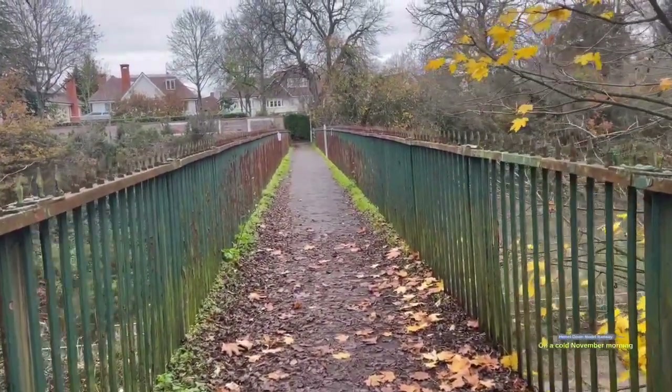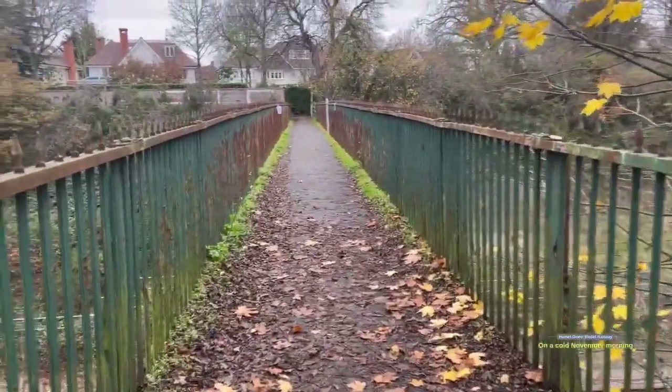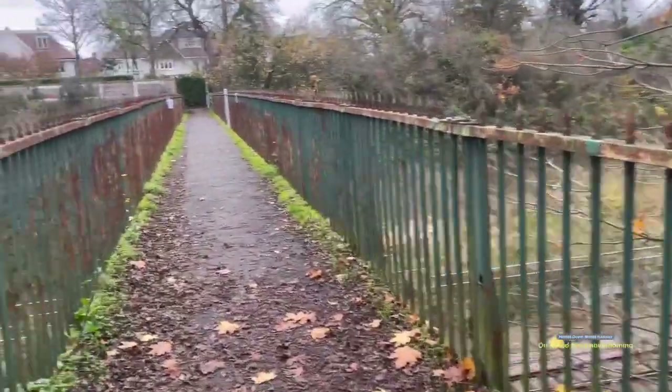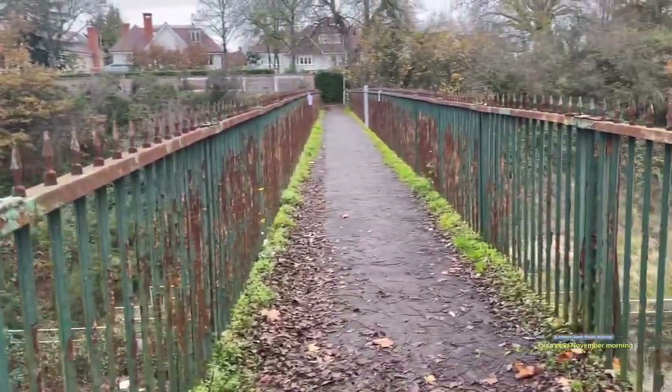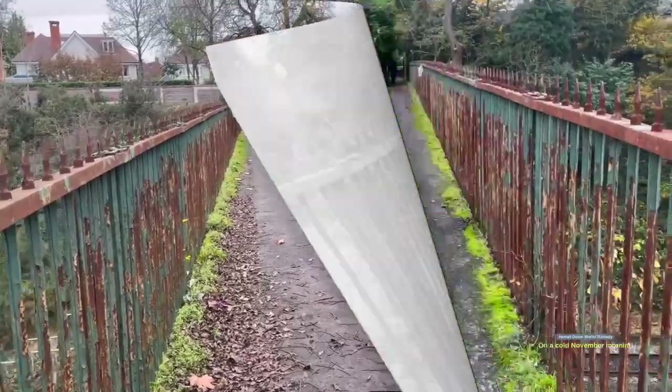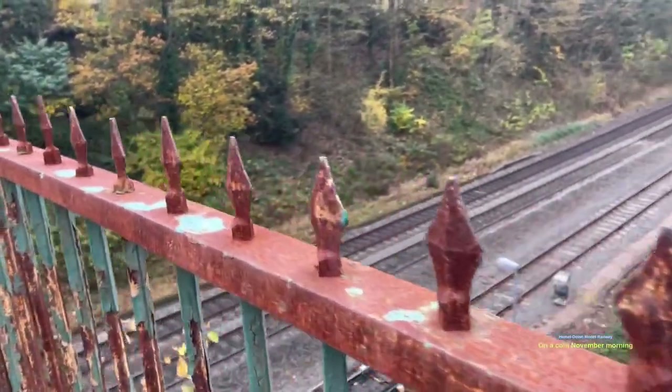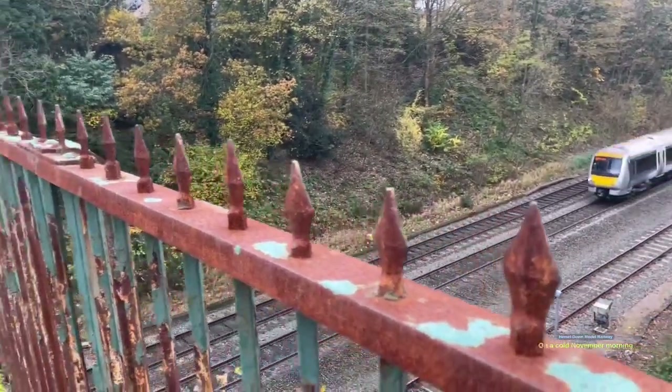Hello everyone and welcome back to another video update. Today I've just finished work and I thought I'd do a little bit of an out-and-about, something a little bit different. Every day I travel on the trains backwards and forwards to work, and I've come over to this footbridge.